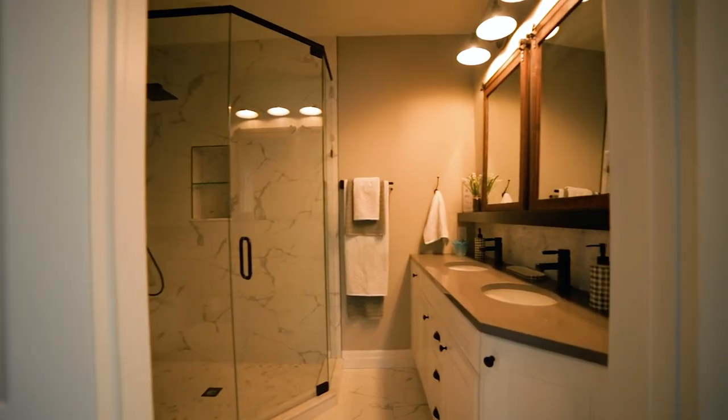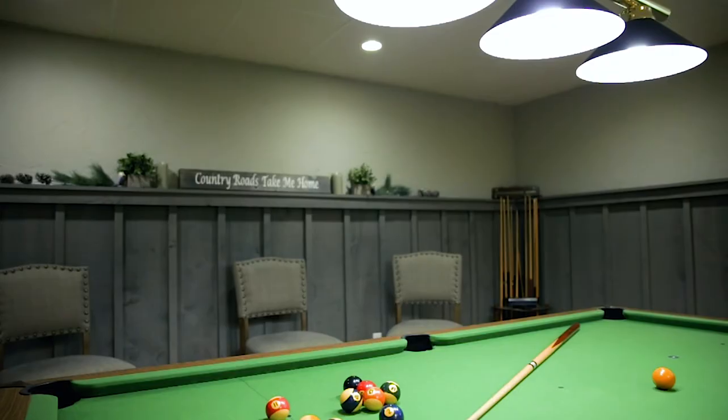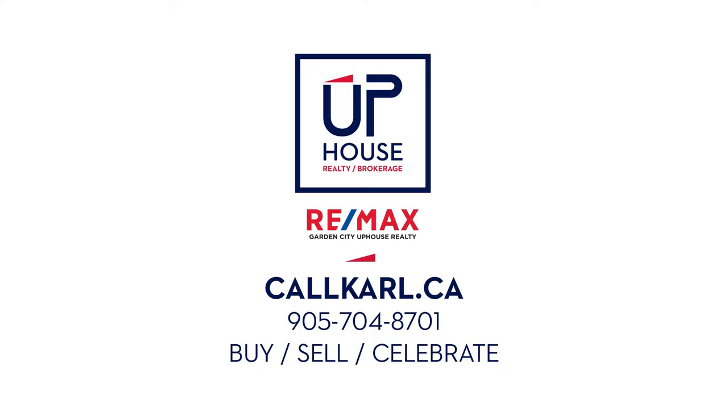This home could be for a couple looking to raise their kids in the country, or an empty nester that wants some extra space, with a beautiful 1,100 square foot heated car garage for the toys.